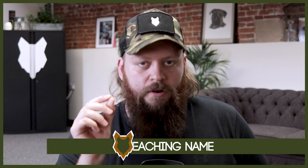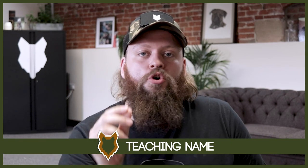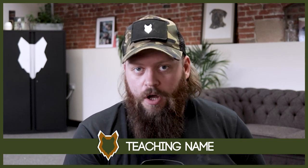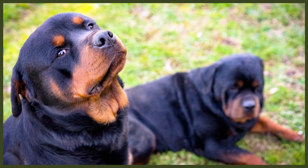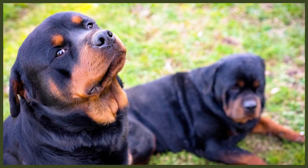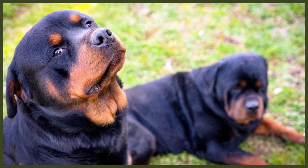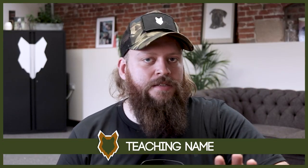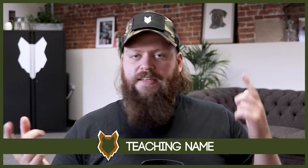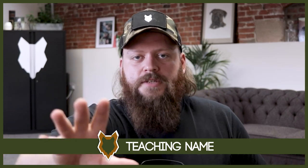Let's dive into how you go about teaching your Rottweiler its name. First and foremost, it's critical we understand that your Rottweiler will never understand the concept that it has a name. Names are a completely human idea — your dog will never know it has a name, and there is no amount of training you can do to make them understand that concept. That said, it is still important that we teach our dog a name, so let me explain what that actually means.